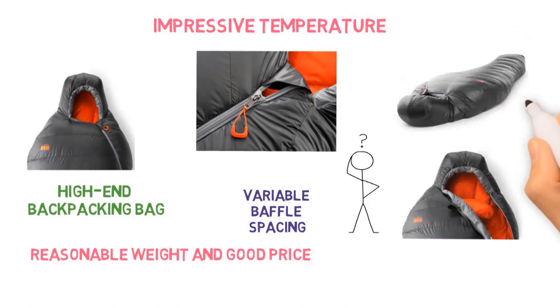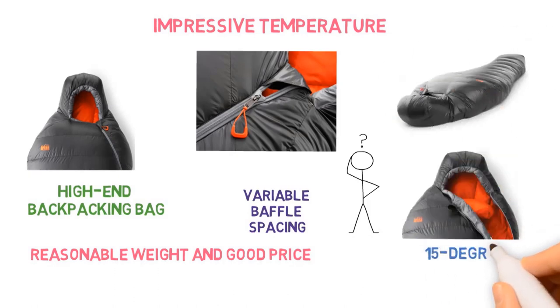REI has expanded the Magma line by offering 15-degree and 30-degree versions for men and women, plus a 30-degree Magma quilt.